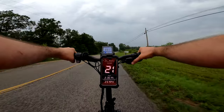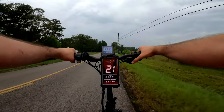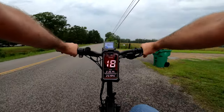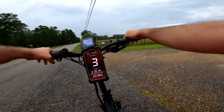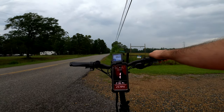Quick demo of the hydraulic brakes — from 22 mph, these are nice. I'm just trying to control it so I don't skid. These brakes are awesome.